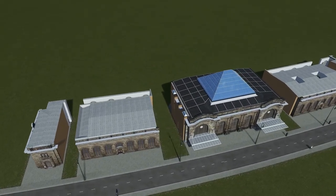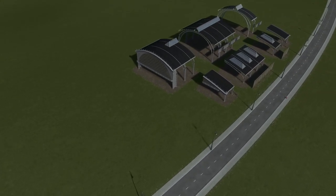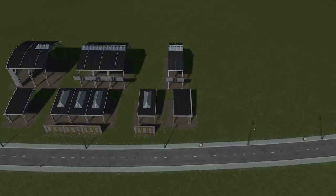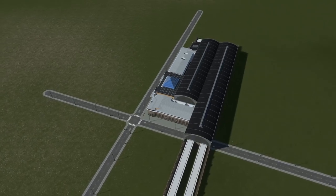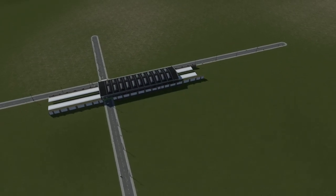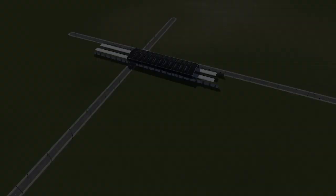Next to these single plop versions I also made both the station building and the platform hall modular and uploaded these as separate workshop items. With these modules you can basically make any shape of a station, or thinking outside the box — maybe some depots, factory halls, town halls even?